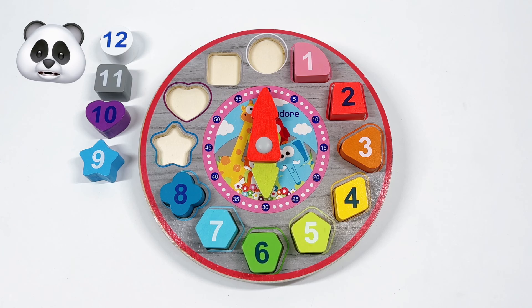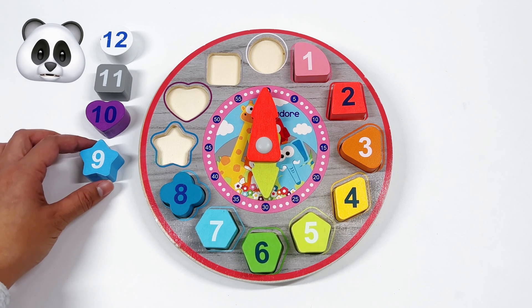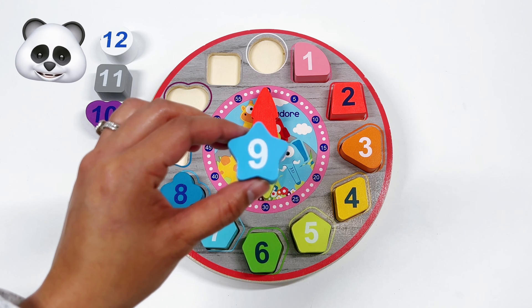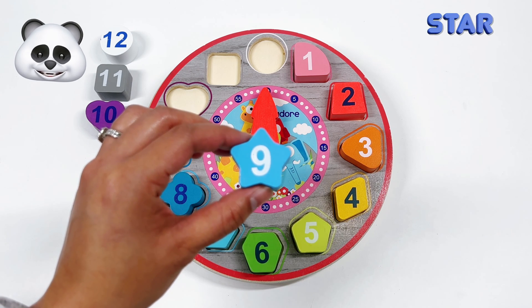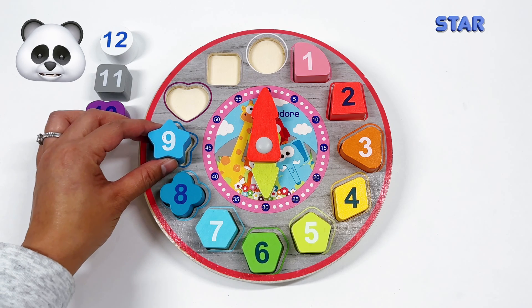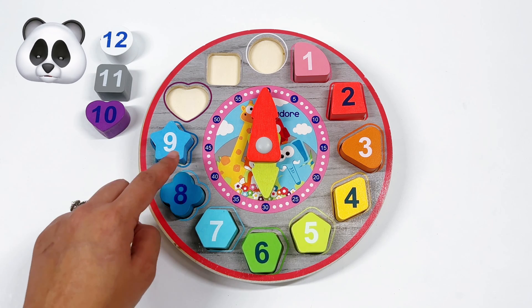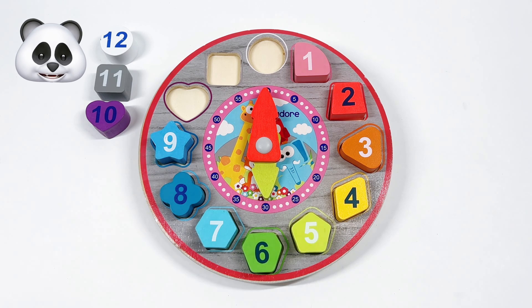Our next number is number 9. And what shape is number 9? That's right! It's a dark blue star. The star has 5 points. We have 1, 2, 3, 4, 5.